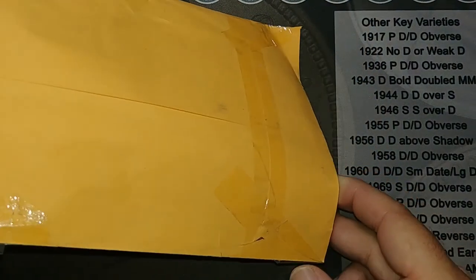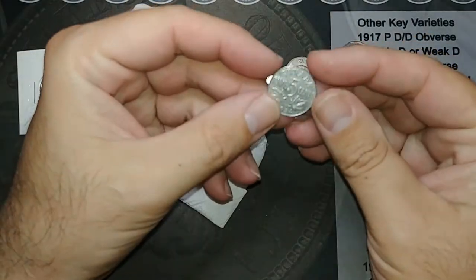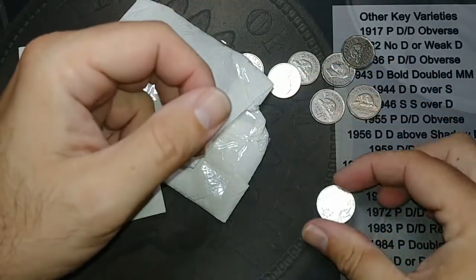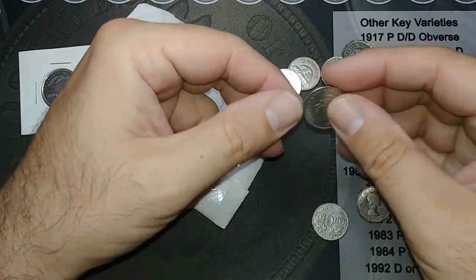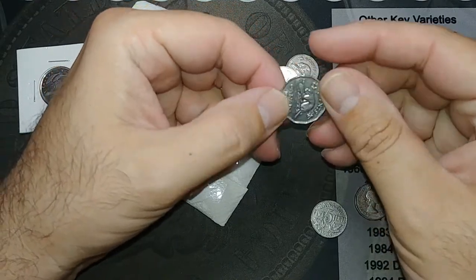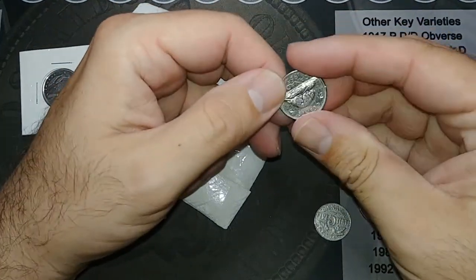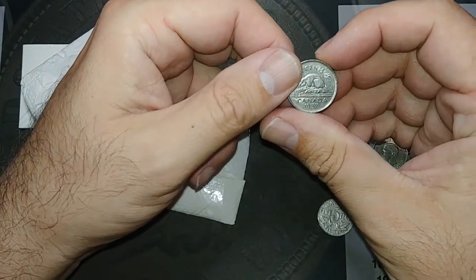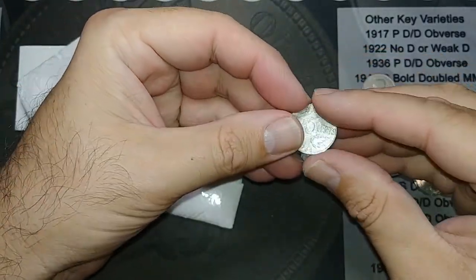Oh my gosh, look at that — that's an old one! Chris, what did you send me? This is awesome — a 1934, are you kidding me? 1959, 1942, 1946 — I don't have any of these. 1950, 1958, 1958, 1965, 1937. Oh my gosh, look at that! And a 1934 — my goodness, look how good that looks too.